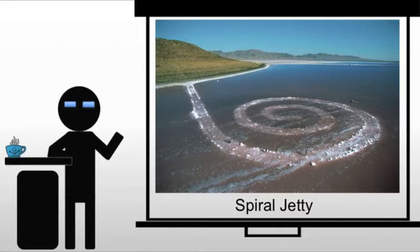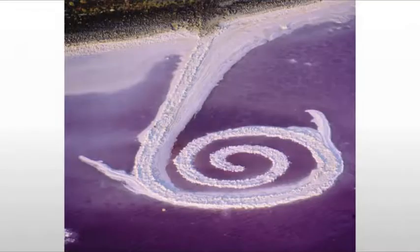He places the Spiral Jetty specifically in the northern section of the Great Salt Lake. This is an area cut off from fresh water supplies when a nearby causeway was constructed by the Southern Pacific Railroad in 1959. This increased salinity encourages brine shrimp, resulting in this very odd, almost science fiction-y red water.